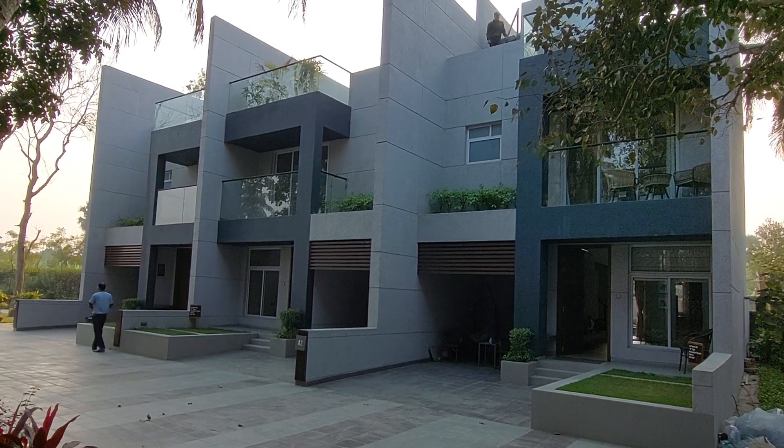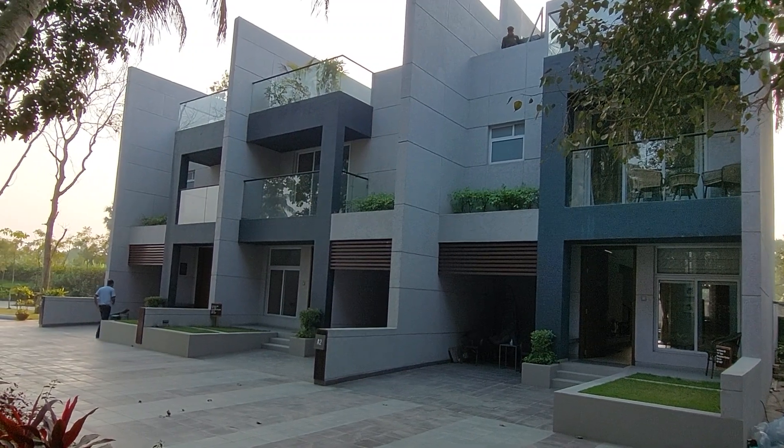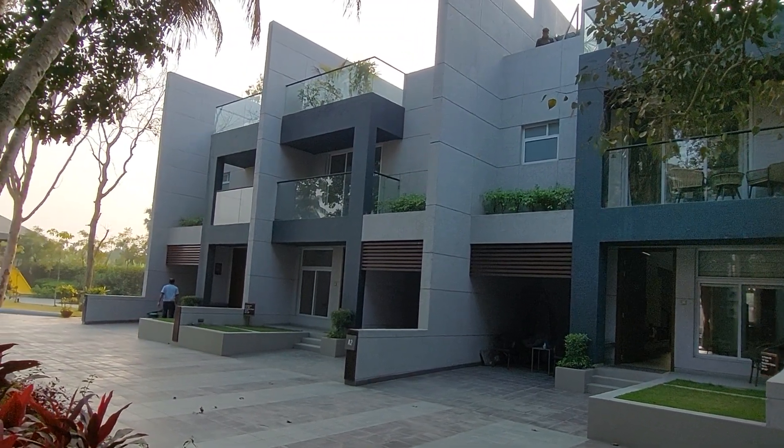Hello everyone, good afternoon. Today we came here at a very renowned bungalow project in South Kolkata location.